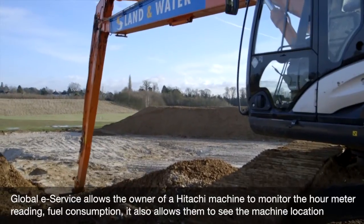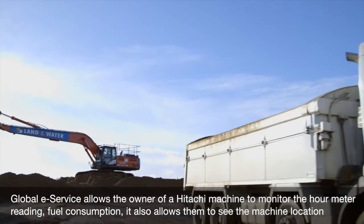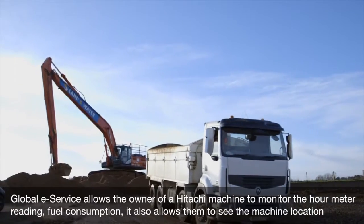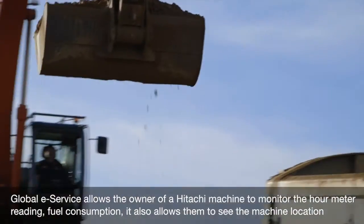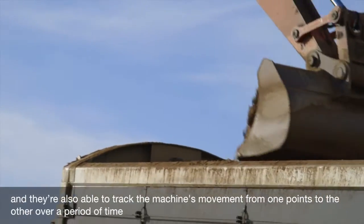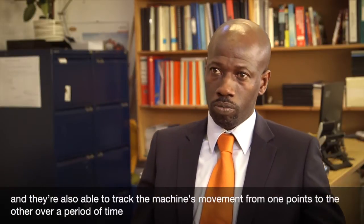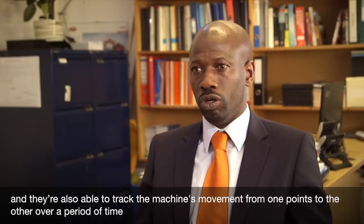Global eService allows the owner of a Hitachi machine to monitor the hour meter reading for consumption. It also allows them to see the machine location, and they're also able to track the machine's movement from one point to the other over a period of time.